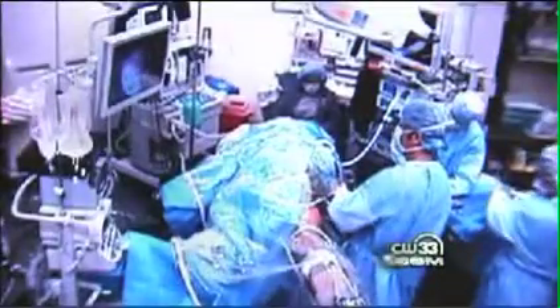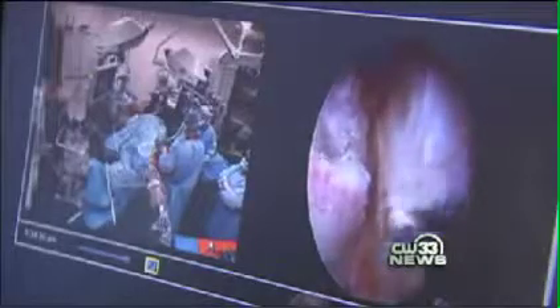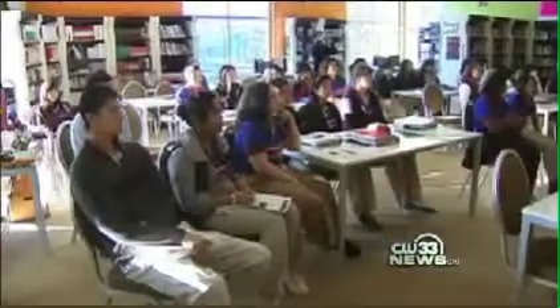The Texas Institute for Surgery recently broadcast a procedure into the Harmony Science Academy, a Dallas charter school focusing on science, technology, engineering, and math. Being able to watch the operation in real time from anywhere in the world is a lot like having the best seat in the house, almost like being right there in the OR.